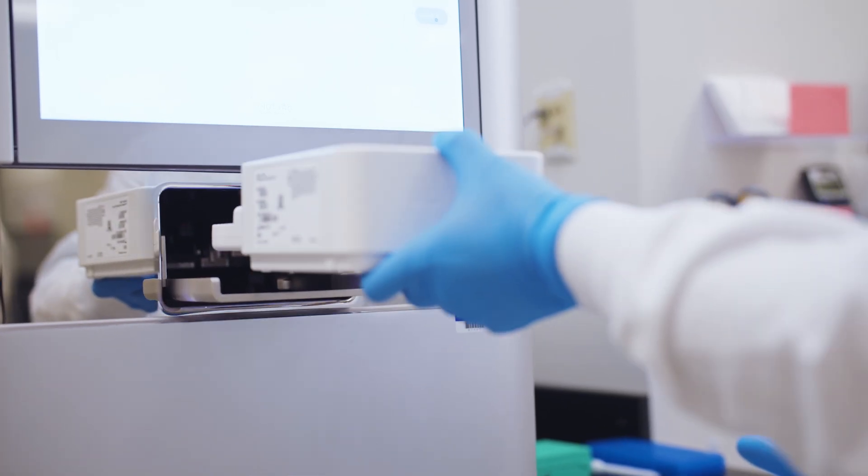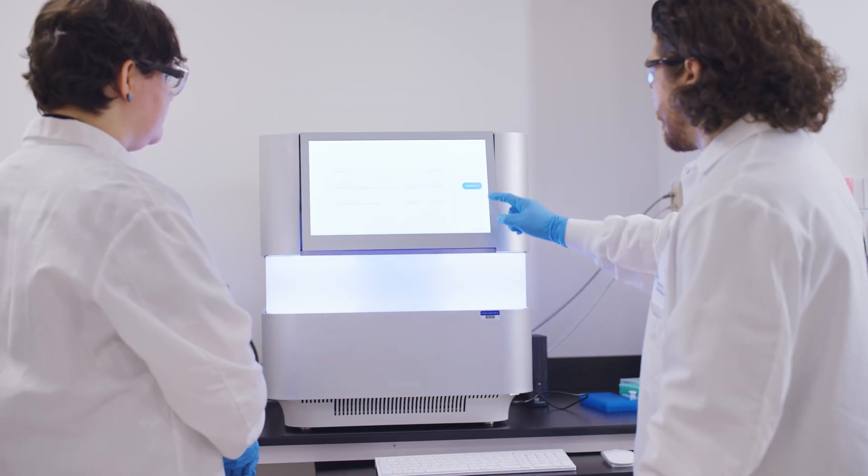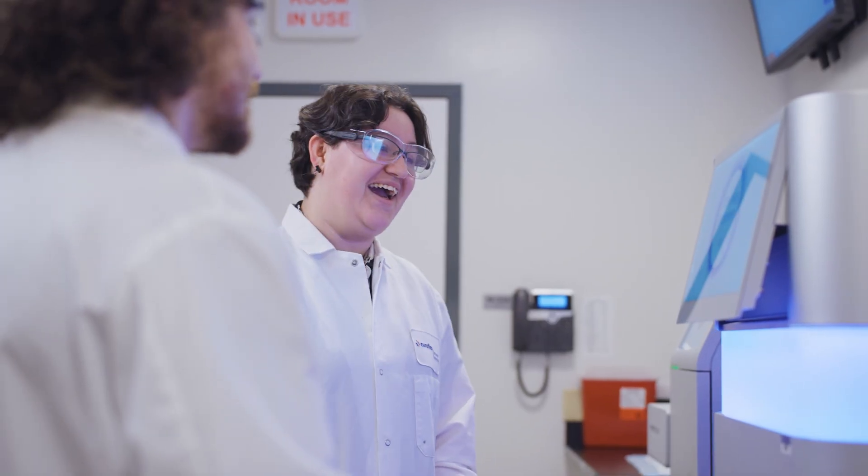We're able to offer clients the full genomic sequencing capability to meet their testing demands, and that encompasses almost anything at all under the sequencing umbrella.